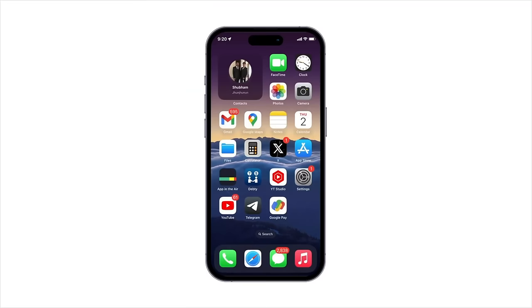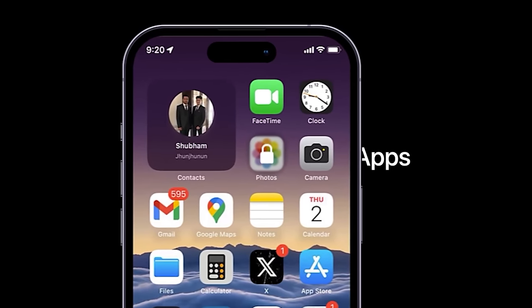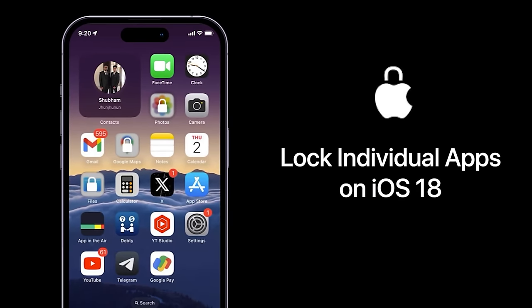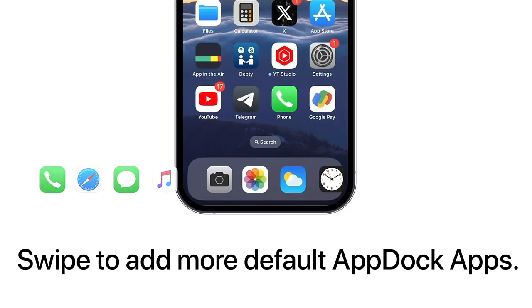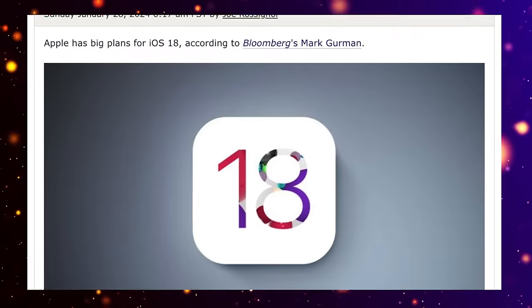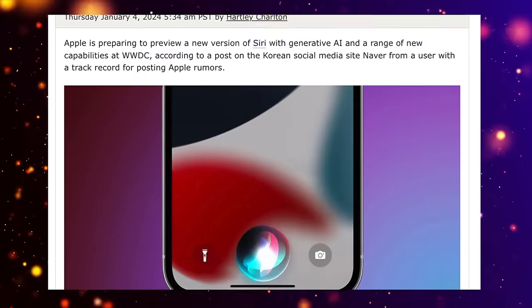Early test versions of the software have already been leaked, giving us an idea of what to expect from the update. There are still hidden features and functions we don't know about, as iOS updates often include hundreds of tweaks and new features, but some key features have been revealed. From all the leaks, it does seem like Apple's main focus will be AI in iOS 18.